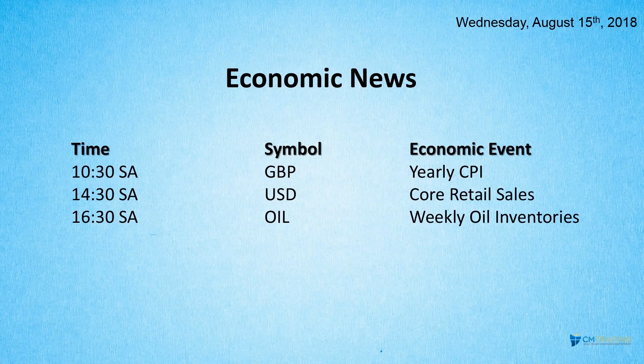Good morning traders, welcome to today's market review. This is Fred Rezek at CM Trading. Today is August 15th, 2018, Wednesday morning. In today's economic news: at 10:30 South African time, the UK yearly core CPI number is coming out — that's heavy inflation data. Then at 2:30 South African time, US core retail sales, and at 4:30 South African time, weekly oil inventories.